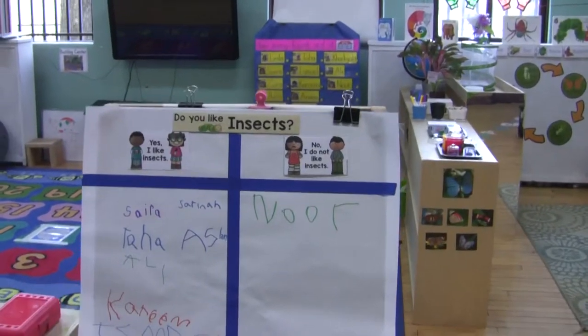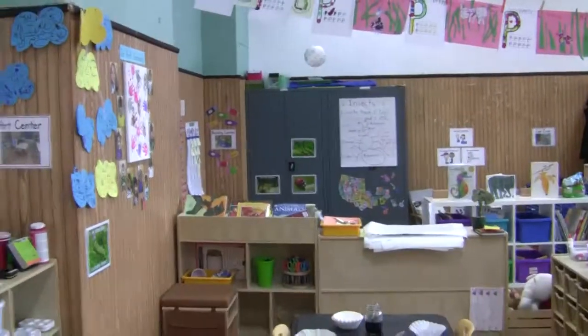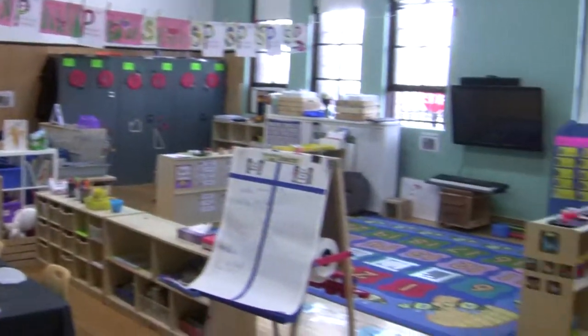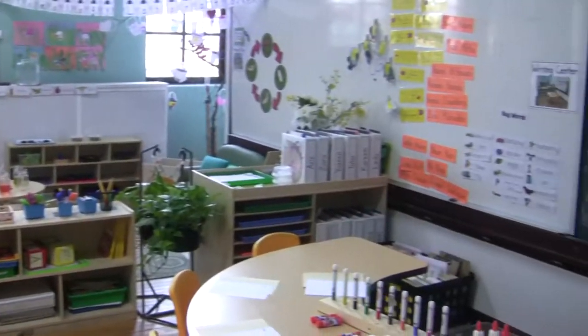Here is another chart we did — we talked about whether you like insects: yes I like insects, or no I don't — and then the kids got to vote. That sums it up! I hope you enjoyed watching this video and found it helpful. Please click like and subscribe — till next time, happy teaching!